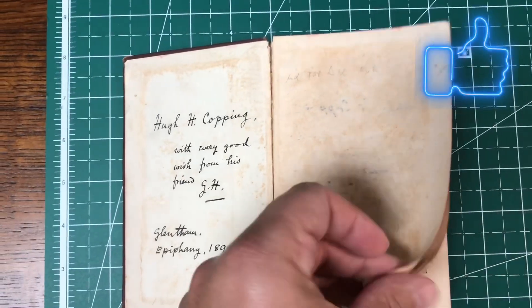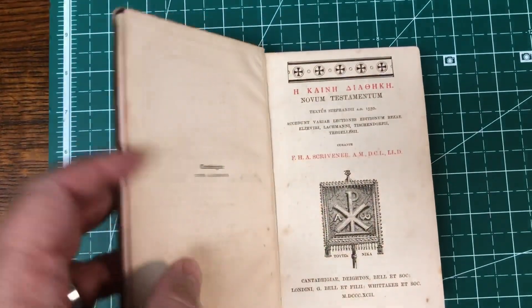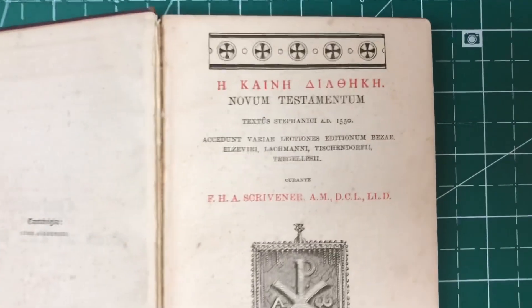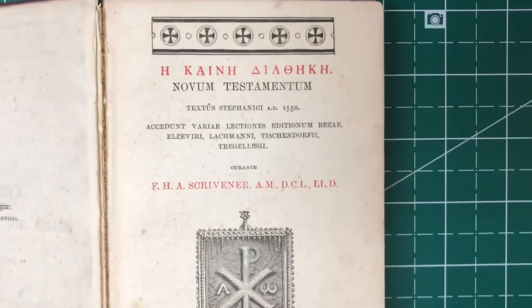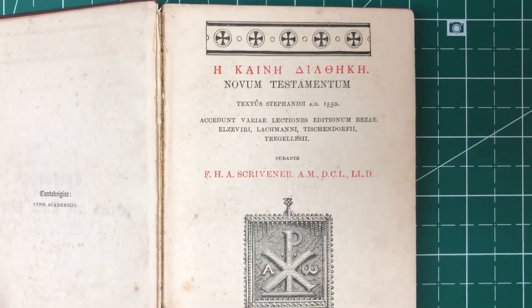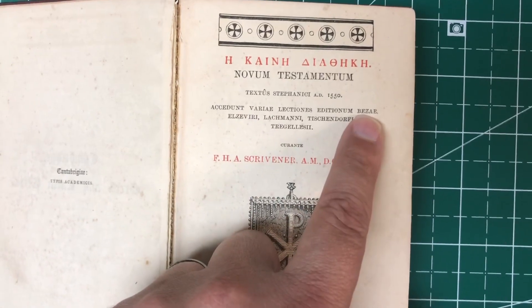This is really small — I think it's about five by six inches. It was done by FH Scrivener, and what makes it kind of neat is that it is a comparison text starting with the Textus Receptus of Stephanus and then giving comparisons between the different printed editions that were available in his day.